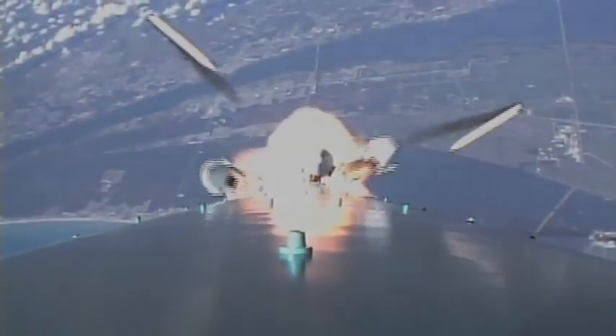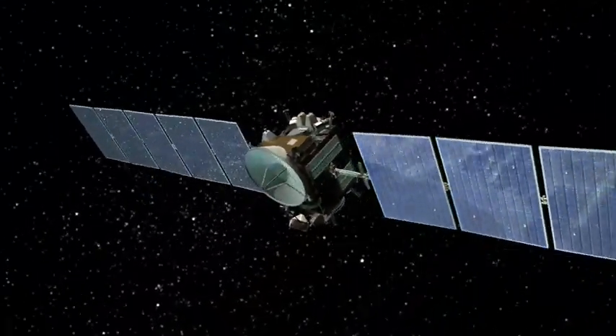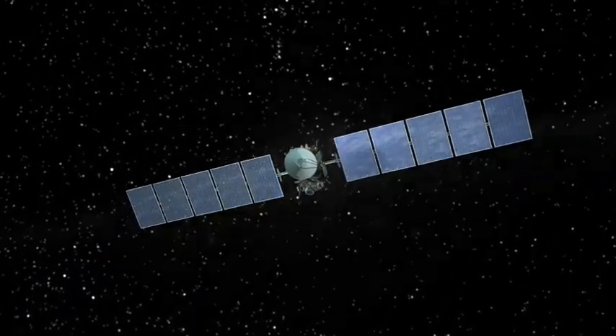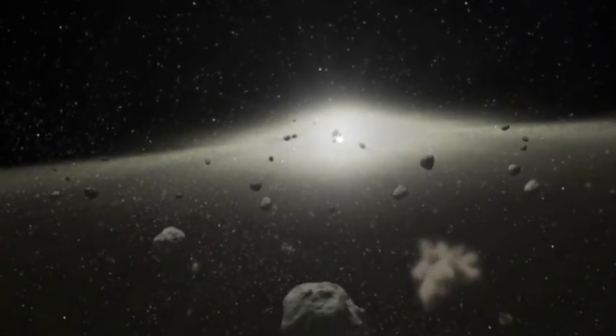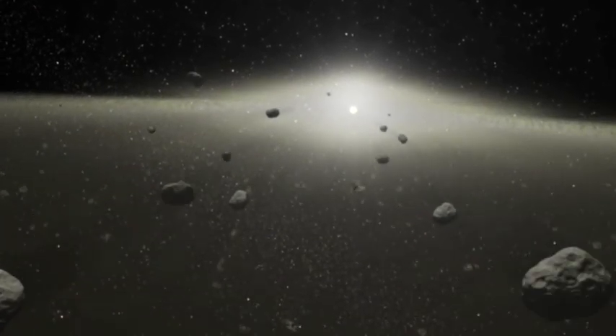When that Dawn spacecraft lifts off and we're on our way to finding out about some of the biggest mysteries in the solar system, that's something we can all be part of. It's so cool going to the asteroid belt. It's this ring of broken-up debris between Mars and Jupiter. These are among the last unexplored worlds in the inner solar system.